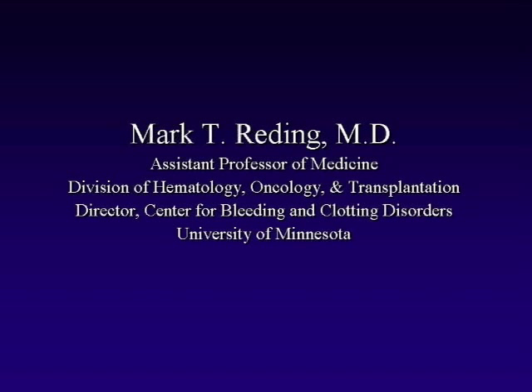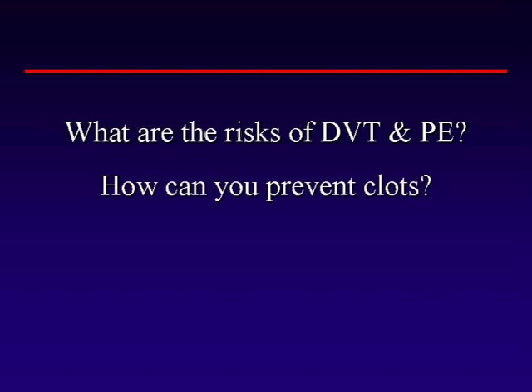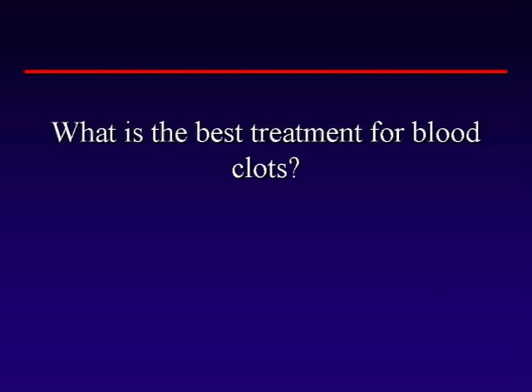Dr. Mark Redding answers your questions about clotting: How does blood clot and what causes clotting? What are the risks for DVT and PE? How can you prevent blood clots? What are the signs and symptoms of DVT and PE? What action should you take when they happen? What is the best treatment for blood clots?